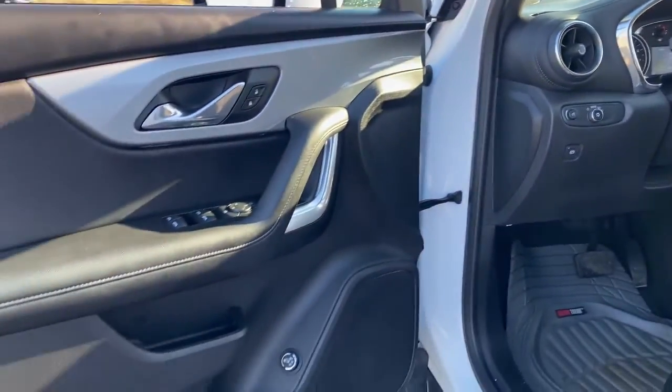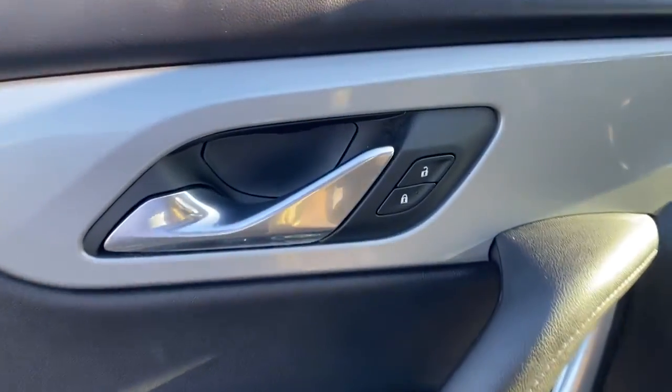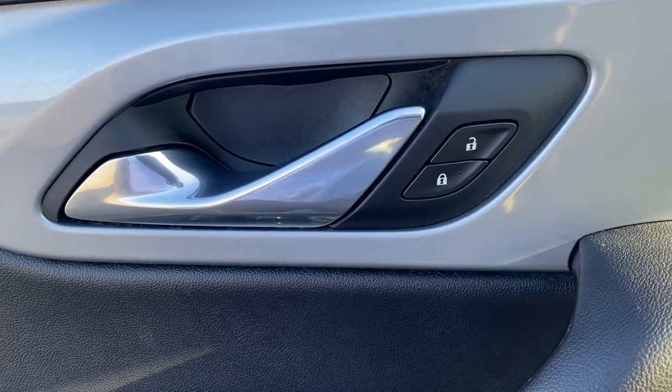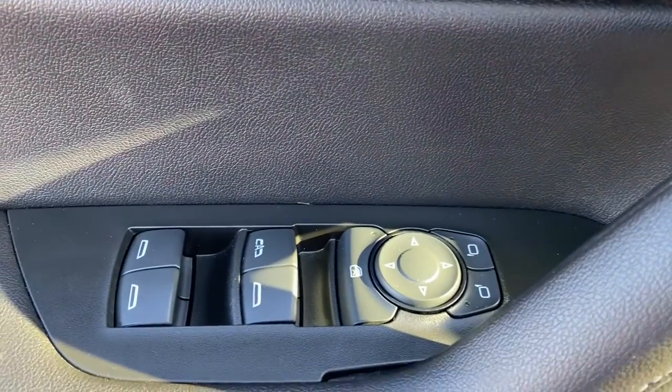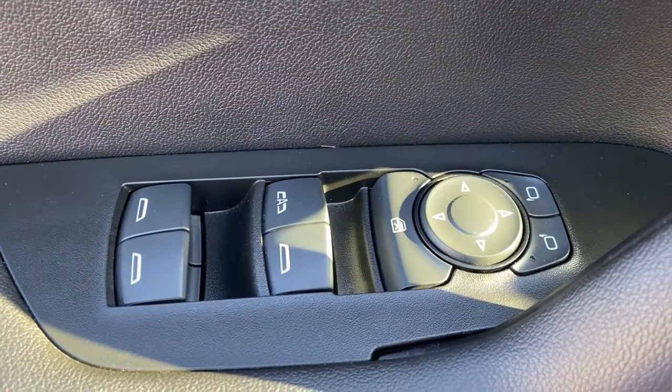The following are some of this vehicle's highlighted options: heated driver's seat, keyless entry, satellite radio, heated mirrors, remote engine start, power liftgate, backup camera, electronic stability control, power driver's seat, and aluminum wheels.